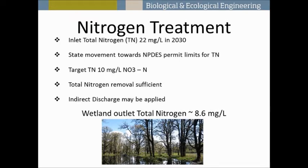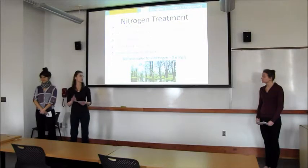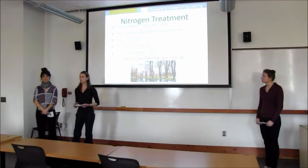We calculated that the total nitrogen in our wetland effluent will be 8.6 milligrams per liter, based on an influent concentration of 40 milligrams per liter to show treatment in the event of a spike in nitrogen. Based on our design parameters, we are able to meet our target.